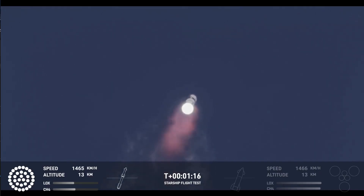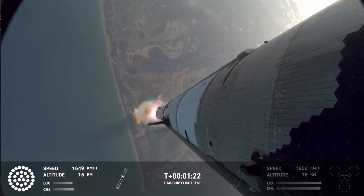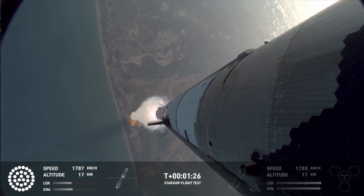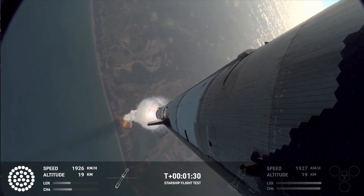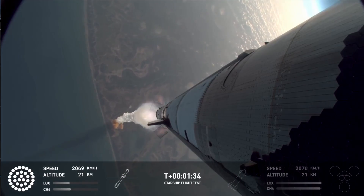We're through max Q — that's the heaviest stresses it's seeing on the way up. Wow, that was pretty incredible. I'm still recovering, that was amazing. Beautiful views of the vehicle on ascent pitching downrange away from the launch tower.